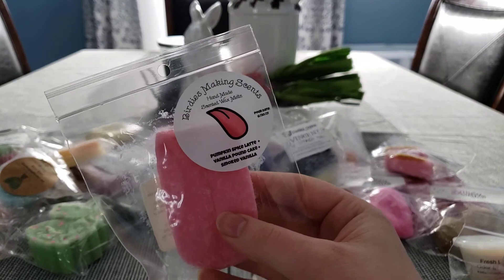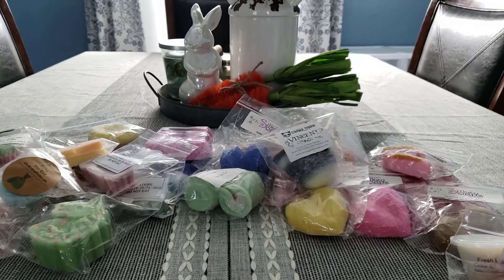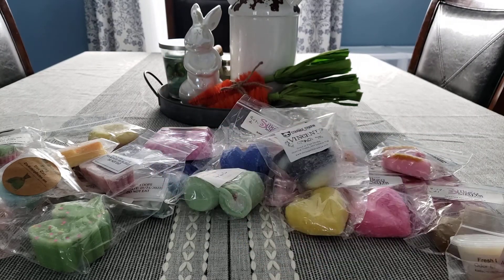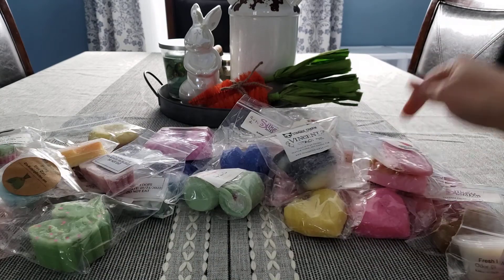Another one from Birdies Making Scents. This is Pumpkin Spice Latte Vanilla Pound Cake Smoked Vanilla — this was from the Body Parts Collection from Halloween. So good. This is a really good Pumpkin Spice Latte with a little bit of smokiness to it. This is probably one of my favorites from that sampler set — it's just a little tongue. The teeth and the tongue were my last two from that sampler.